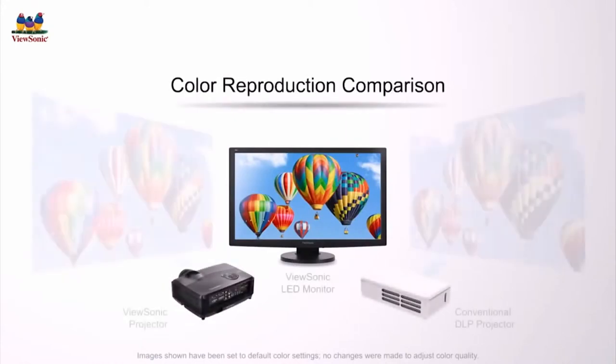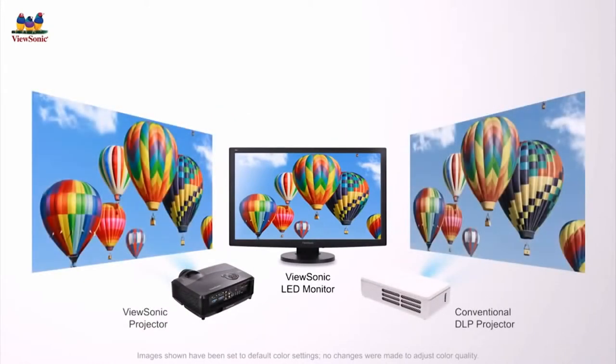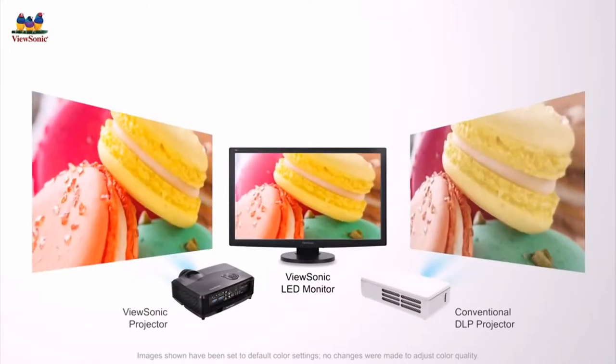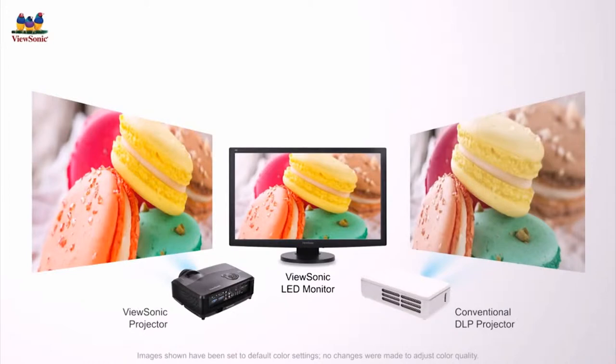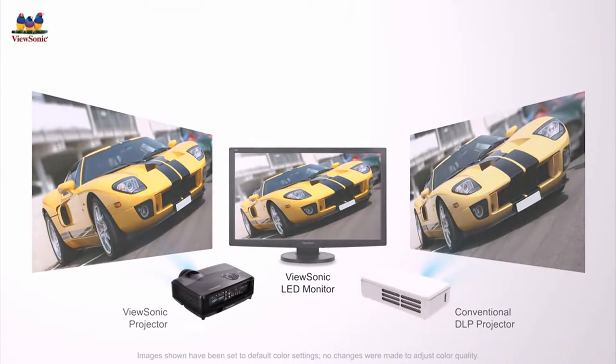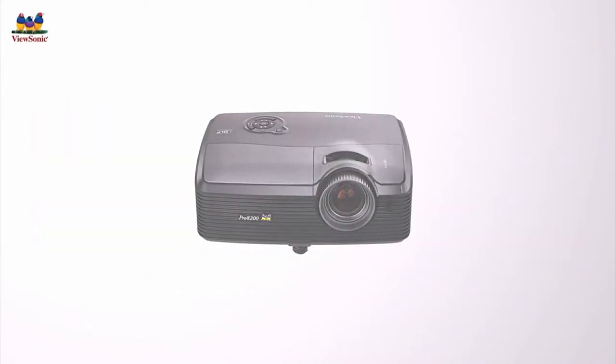Here we have a ViewSonic LED monitor along with two projectors. Although the conventional DLP projector and ViewSonic projector with super color technology are both projecting the same image, color washout from DLP projectors drastically decreases the color quality of the projected image. Whether you're projecting a picture of a friend, a delicious treat, or even your brand new car, ViewSonic projectors with super color technology consistently reproduce images in higher quality color.